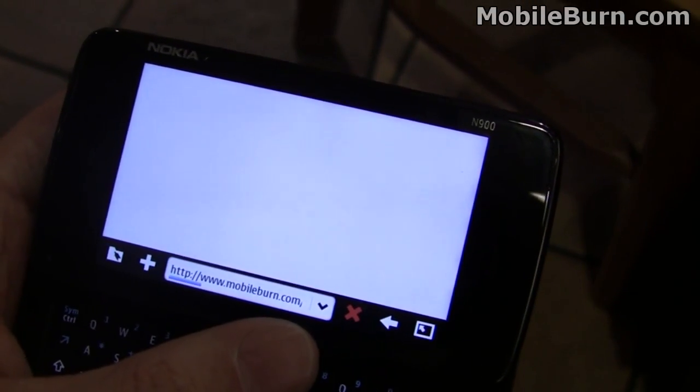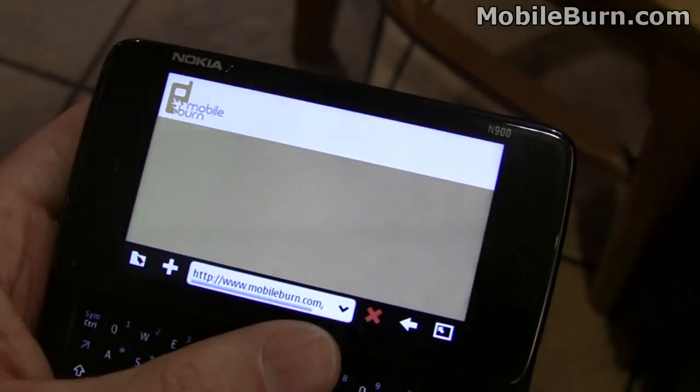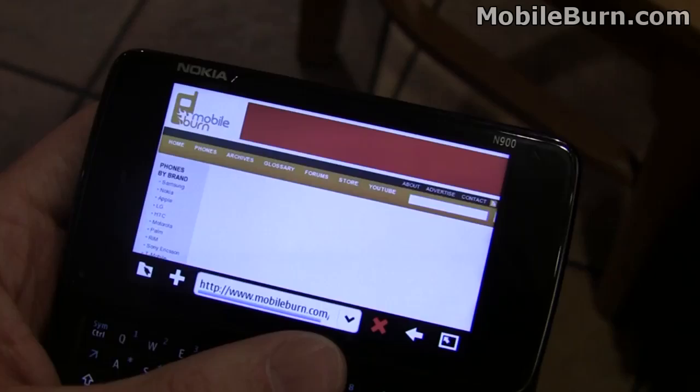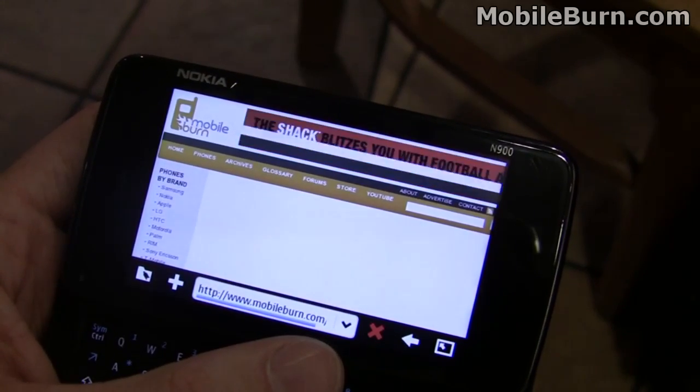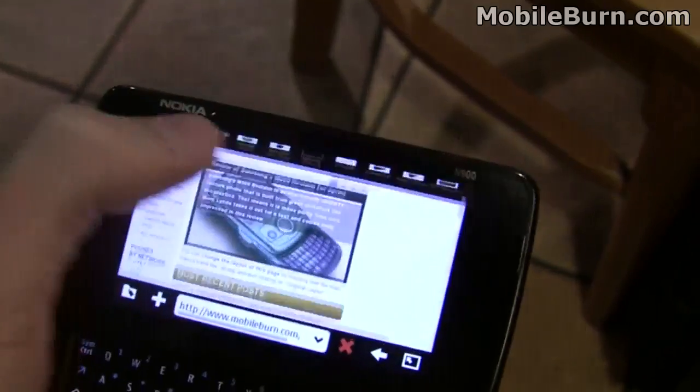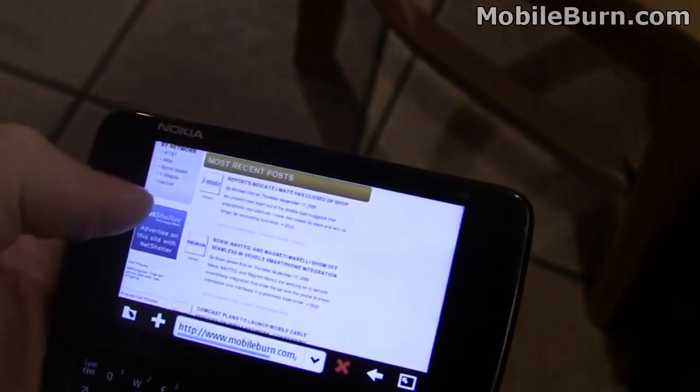This is running on AT&T's network, so it has 3G connectivity. Pretty decent data speeds and you can see the rendering quality is quite good — this is very much what the site looks like.